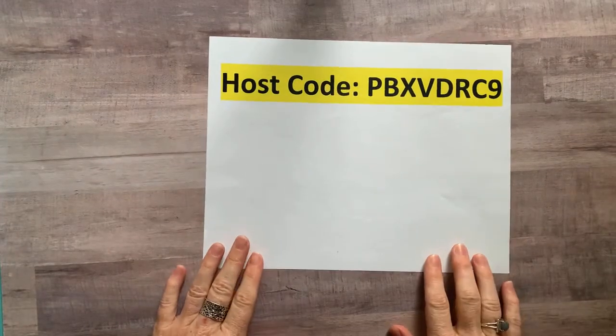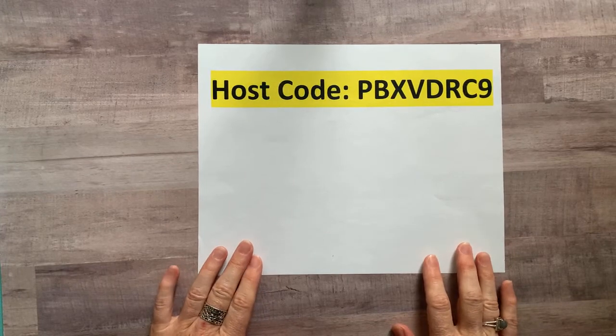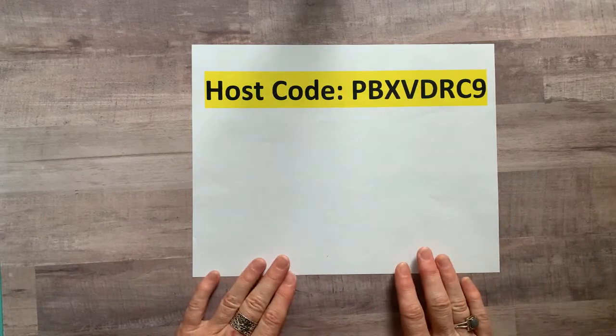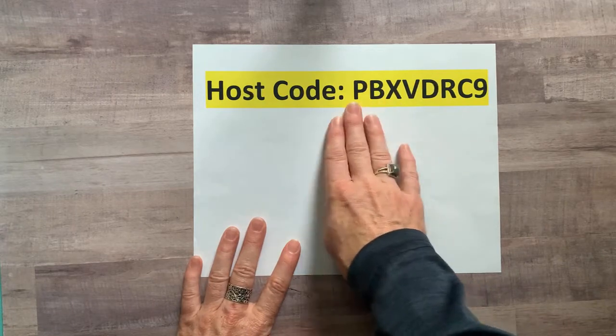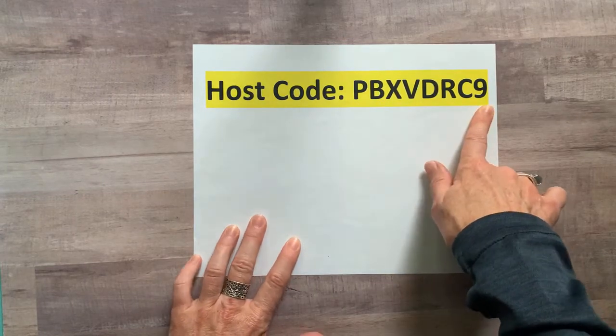Facebook changed some things this week. When I went to do my Facebook Live for a meeting I couldn't find my thing to flip the camera, but I think we're all good now. So this is our host code for this month — make sure you use this if you're going to order through me: PBXVDRC9.